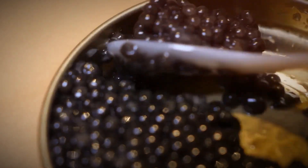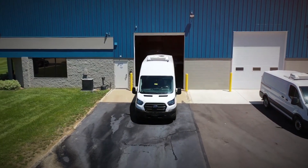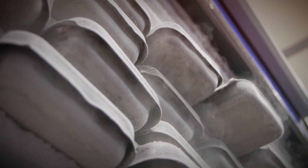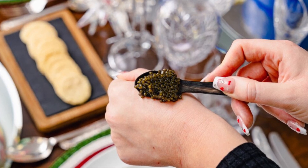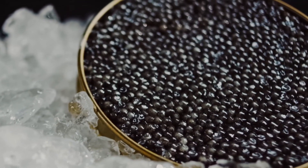After being packaged, the caviar is shipped to distributors, gourmet food retailers, and high-end restaurants around the world. Specialized logistics companies are used to ensure the caviar stays at the correct temperature during its journey. Once it reaches its destination, it is stored in refrigerated conditions until it is ready for sale. High-end restaurants serve caviar as a luxury appetizer or garnish, while retailers offer it for home consumption. For many consumers, caviar is a rare and luxurious treat, and the production process behind it is just as intricate and valuable as the product itself.